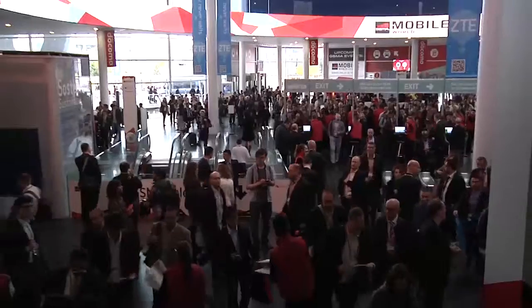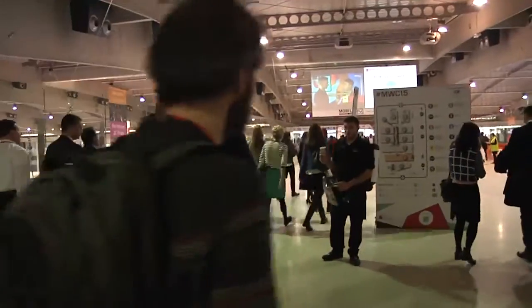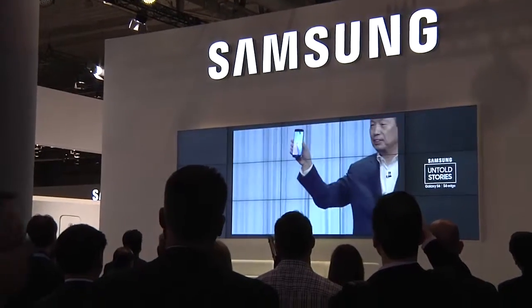Hi, welcome to the Mobile World Congress. With over 2,000 exhibitors and 90,000 visitors, there's a lot to see here and it's quite overwhelming. But right now we're just going to take over a few highlights that we've seen today. Despite only seeing one part of the impressive 100,000 meters squared, we were able to see a bit of everything.